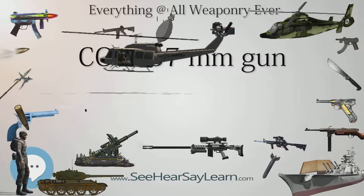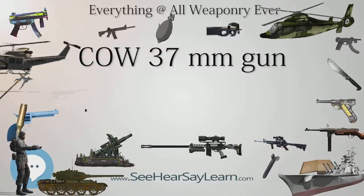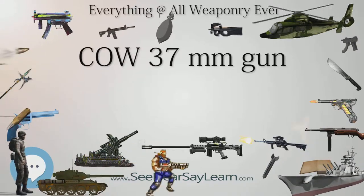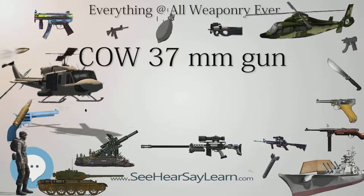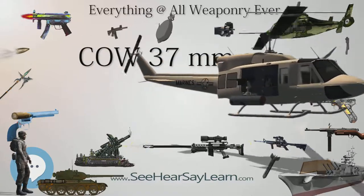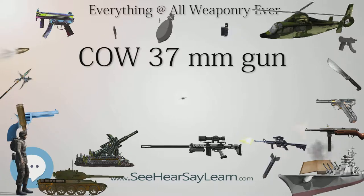It was tried post-war in a number of different aircraft, mostly flying boats such as the Blackburn Perth, where it was seen as being effective against small vessels, but also in fighters. The Air Ministry specifically requested designs that could use the weapon, such as the Westland COW Gunfighter, the Vickers Type 161, and the unsuccessful Bristol Bagshot heavy fighter.